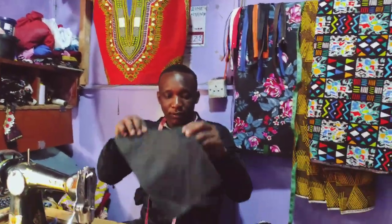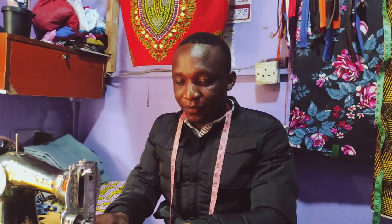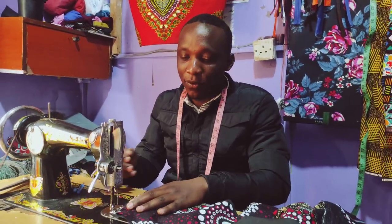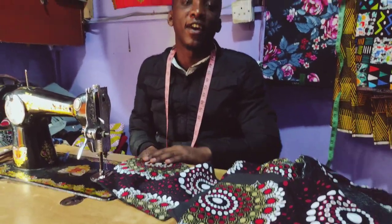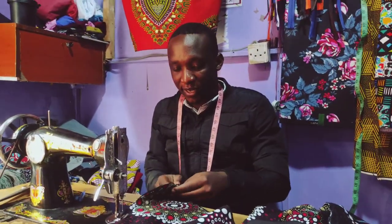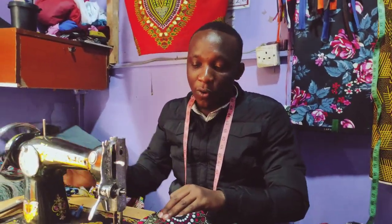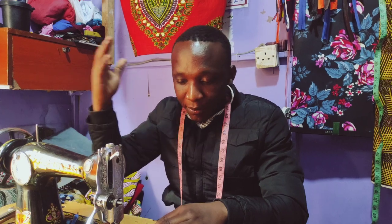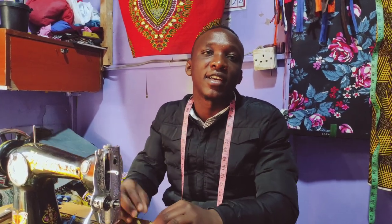Today I just want us to understand this business very well. So, you can tell us more about your outfits. Let's start with this one I'm doing right now — it's an African dress that has a detail. For prices, we charge from 3,000 upwards depending on the design, the style, and the preference of the customer.